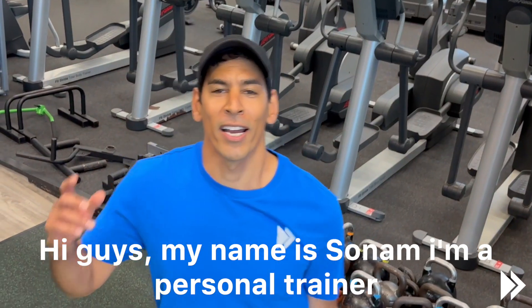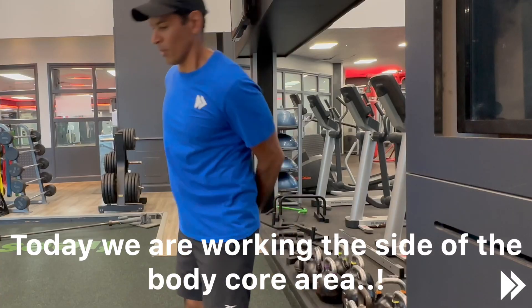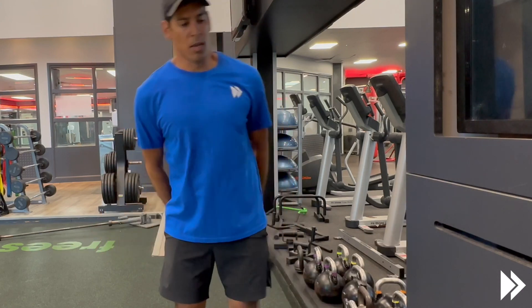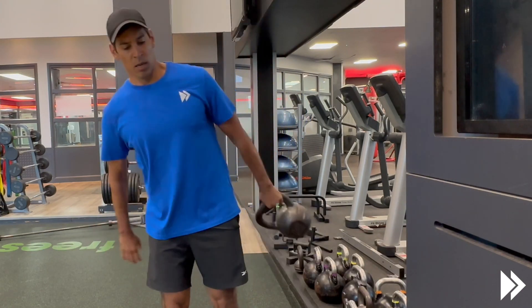Hi guys, my name is Sonny, I'm a personal trainer. This is session one of the next 20 sessions. Today we're working on the side of the body and kind of the core area, and it's a kettlebell around body, just like that.